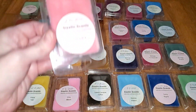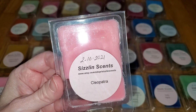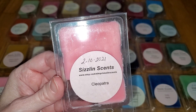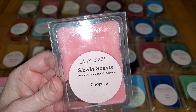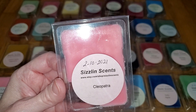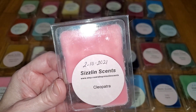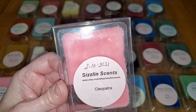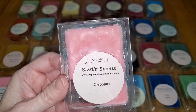Next is Cleopatra. Notes are ripe red currant with notes of Egyptian musk. On cold sniff, this smells like red currant with berry and lemon notes, as well as a musky perfume note. But when melted, it smells like a nice strawberry vanilla scent with just a hint of perfume, although it's not a pink sugar scent at all. It's actually quite nice. The throw is mild, a 2.5 out of 5, would do well in a very small to small room.